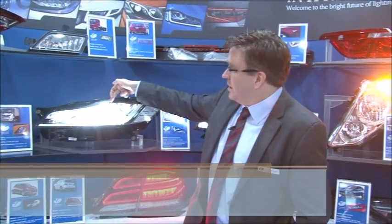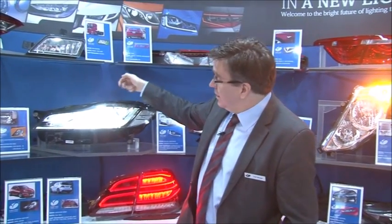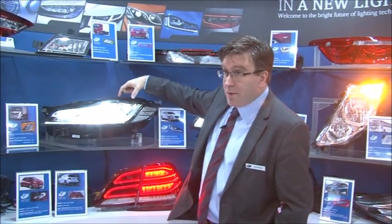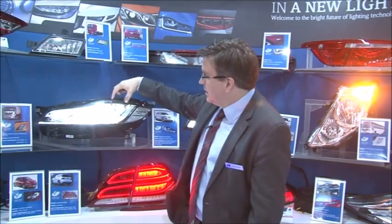So here is the Jaguar — the new XF. It's full LED headlamp. Here you have low beam as well as the dynamic bending. As the vehicle is turning, based on vehicle sensors, the kink beam is moving to the left and to the right to give you added visibility, with additional high beam below that.